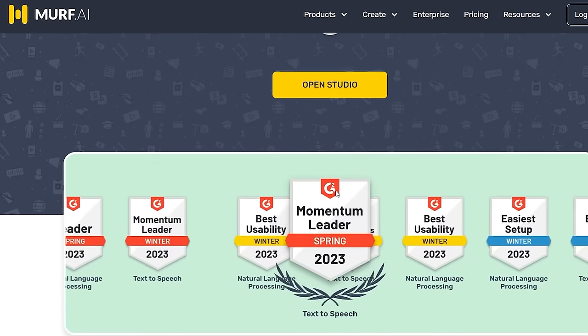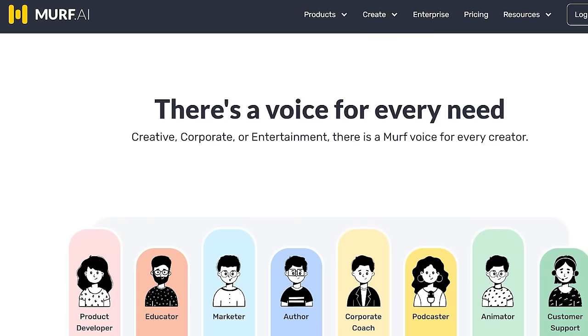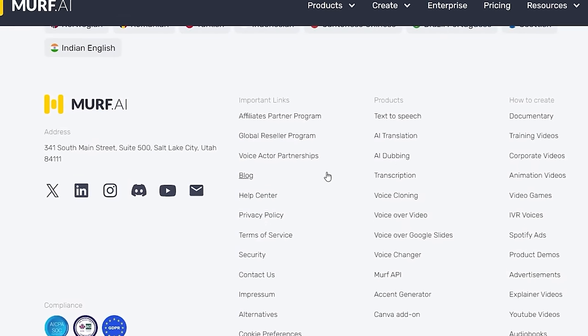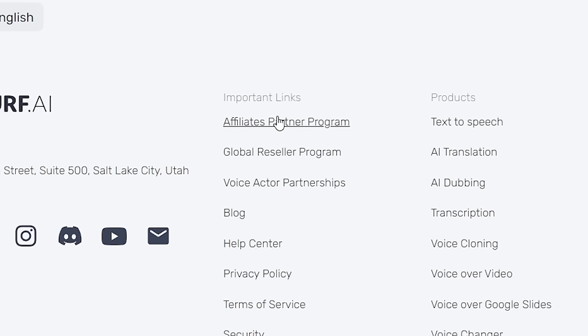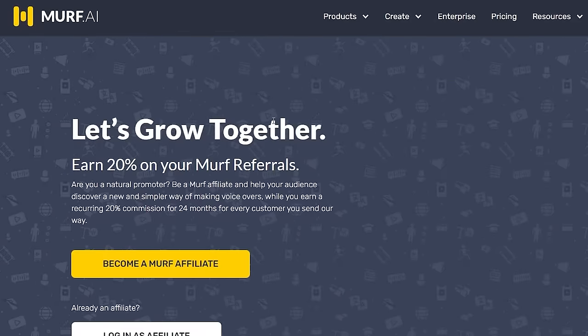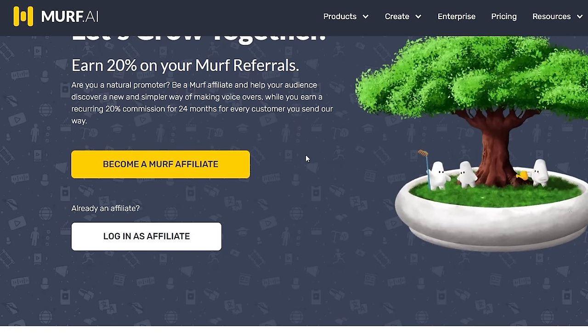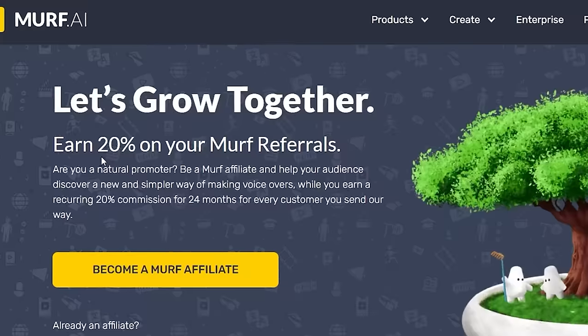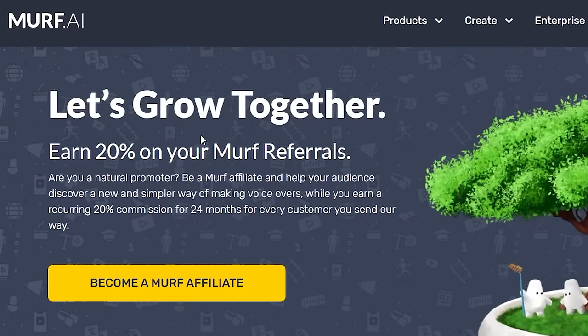Also, a lot of different products — AI tools, companies, whatever — if you go to their website and scroll all the way down, you'll be able to find an affiliate partner link as well. For example, mirv.ai has an affiliate partner program. If you scroll down and click on it, it takes you to the page where you can sign up and learn how much they'll pay — in this case, 20% on your mirv referrals.